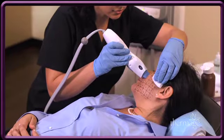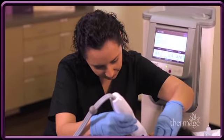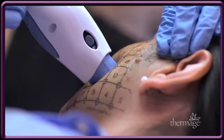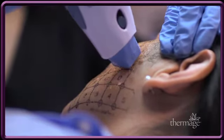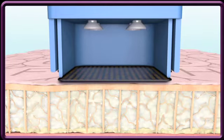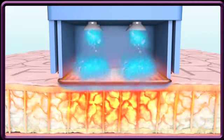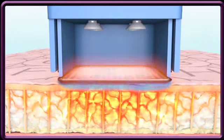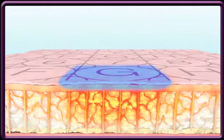Recent advances in Thermage technology provide faster, more comfortable treatments with better results. The latest Thermage CPT system introduces improved radiofrequency delivery for enhanced results, as well as proprietary comfort pulse technology and a vibrating handpiece for treatments that are more comfortable than ever. Each time an energy pulse is delivered, you will experience the vibration along with a brief heat sensation, indicating that the Thermage treatment is working to help tighten and stimulate your existing collagen. The top of the skin is cooled during each application of the energy to protect your skin and make the treatment more comfortable.